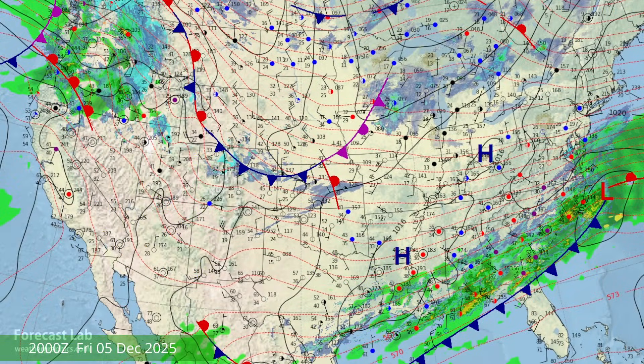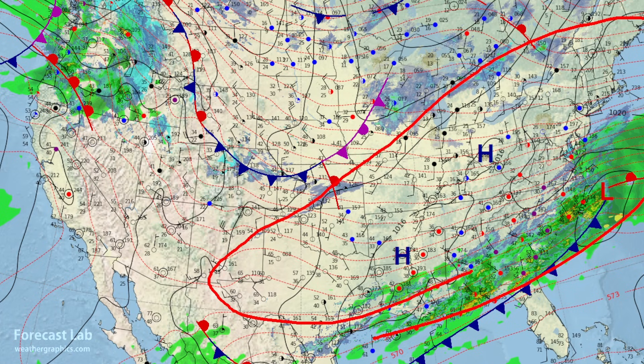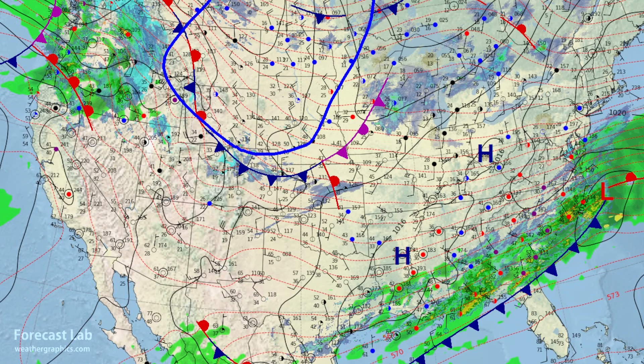Here is the surface analysis for this afternoon — a couple of different weather regimes. We have tropical air in Florida, temperatures in the 80s and dew points in the upper 60s to near 70. We have an intermediate air mass — modified polar air — temperatures in the 20s, 30s, 40s, and 50s. And then fresh polar air making it down through the Dakotas into Nebraska.